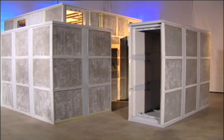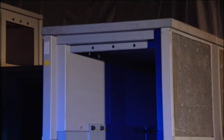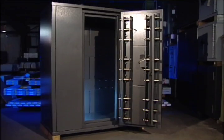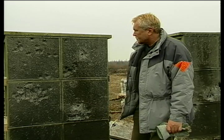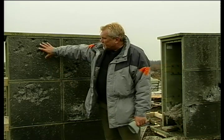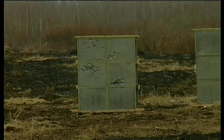That's why CitySafe's Module X line includes safe posts, safe rooms, safe walls, safes, and vaults for the real world. Our products are the last line of defense against attack or intrusion. When all else fails, our walls don't.